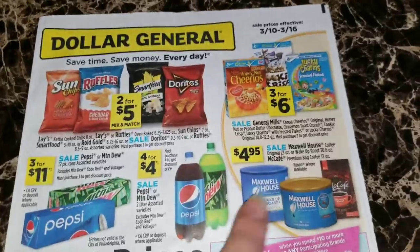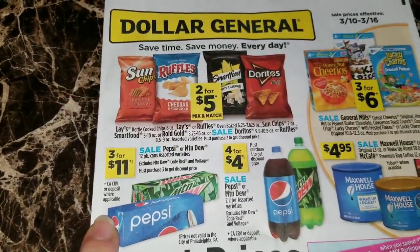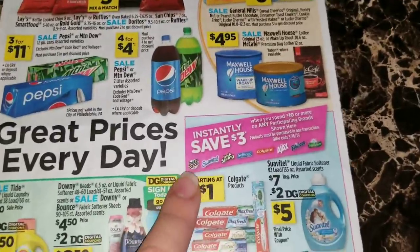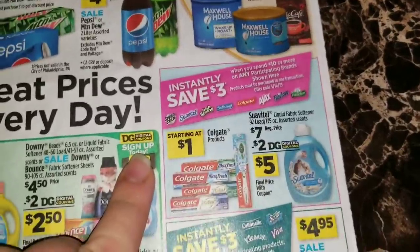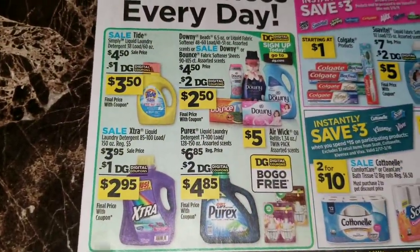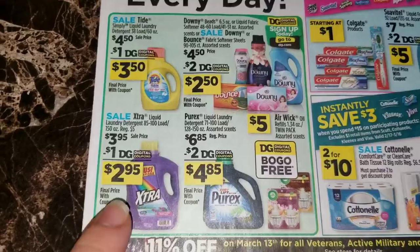Some coffee items are four dollars and 95 cents. The Pepsi and Mountain Dew two liters are going to be four for four dollars, and the Pepsi and Mountain Dew 12 packs are again going to be three for eleven dollars during this week - so that's two straight weeks of that sale price for us. They're again advertising save three dollars when you spend ten dollars on any of these participating brands, and there are some digital coupon advertisements. Then we've got a little snippet of some digital coupons - I believe I mentioned most of these in the last ad.